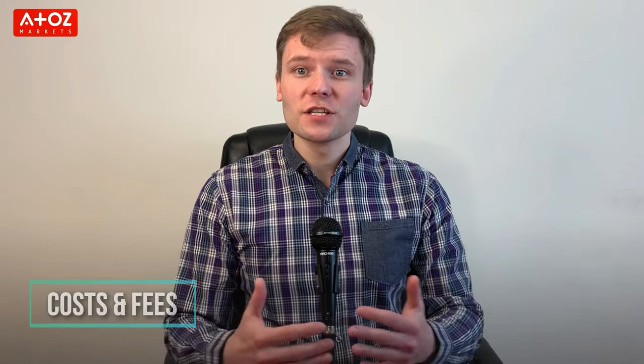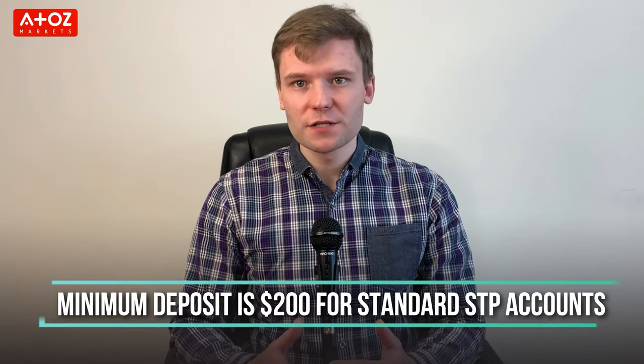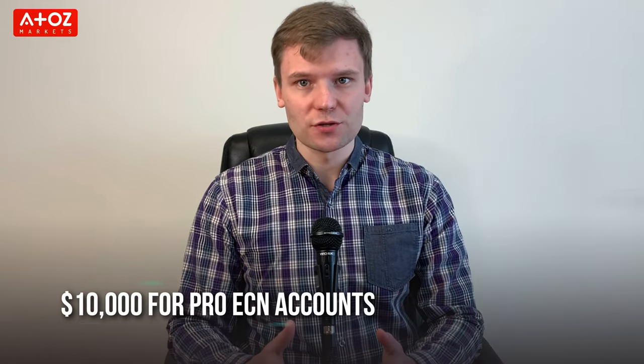What are the costs and fees of Vantage? Vantage doesn't have any deposit and withdrawal fees. Minimum deposit is $200 for Standard STP accounts, $500 for Raw ECN accounts, and $10,000 for Pro ECN accounts. Subsequent minimum deposit is $50. For trading with a Standard STP account there is no commission. For Raw ECN accounts the commission is $3 per lot. For Pro ECN accounts the commission is $1.75 per lot per side.